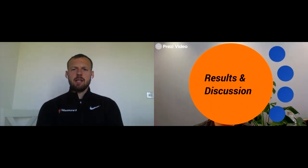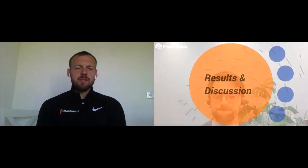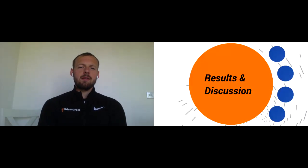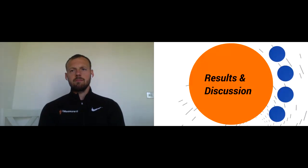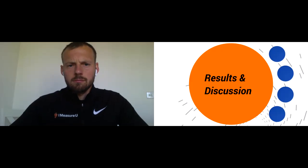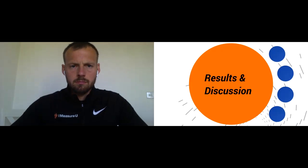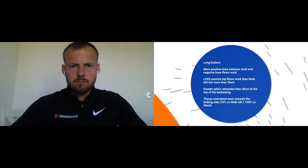It's always a challenge in these presentations to represent the methodology to the greatest extent, so I highly recommend anybody watching this reads the full paper. Let's take a look at results and discussions — I've grouped them together for time. I found some of this research highly fascinating and grouped findings from the three groups: long, wide left, and short.